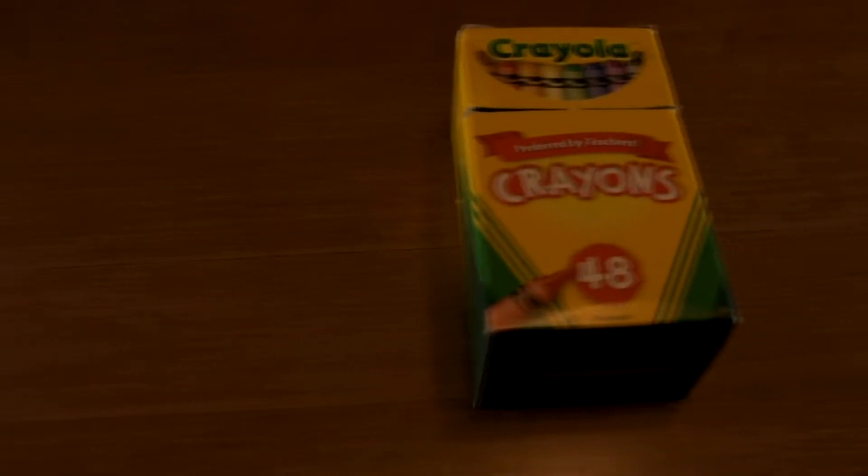Since the dawn of time, one question has plagued generations of children for millennia. Which brand of crayon is the best? Crayola? Or Crazy Art? After all of these years, that question has now been answered.